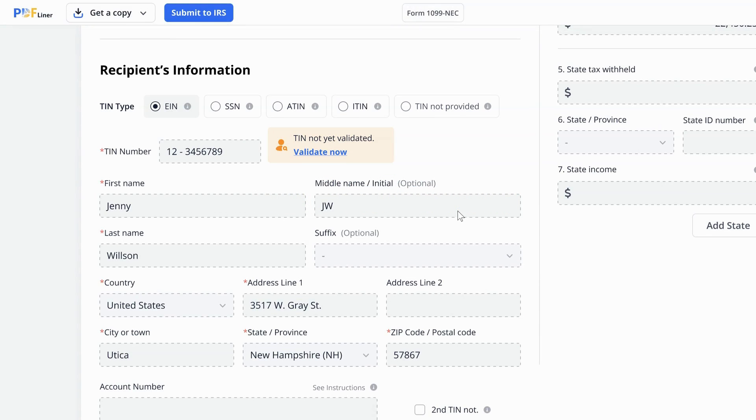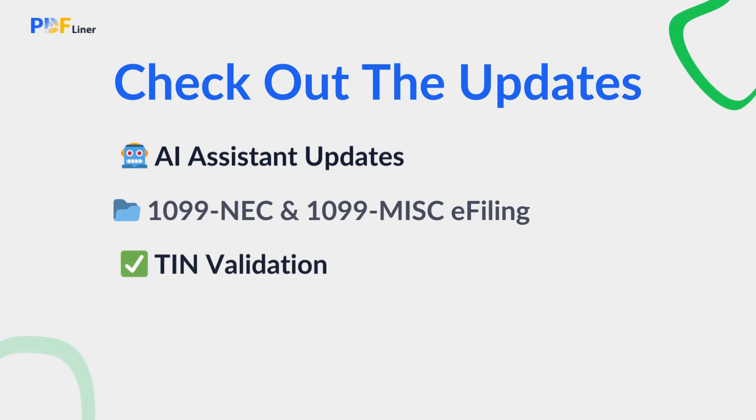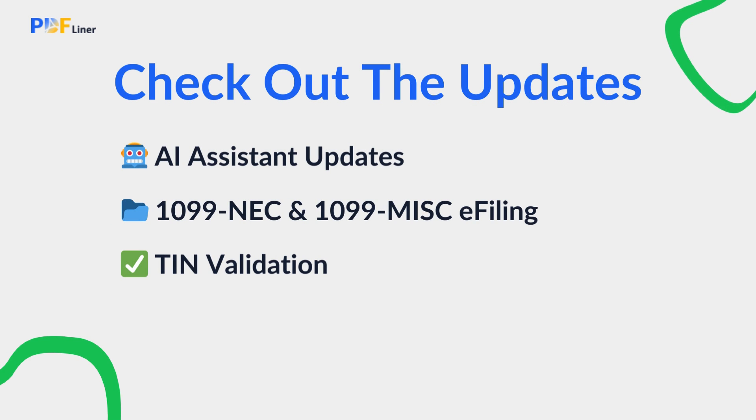TIN Validation. To complement our new e-filing feature, we've added TIN — Taxpayer Identification Number — validation. While filling out your 1099 forms, you can now instantly verify the TIN of your recipients. This helps ensure accuracy and reduces the risk of errors that could lead to penalties. These new features will make your tax season and document management even smoother.